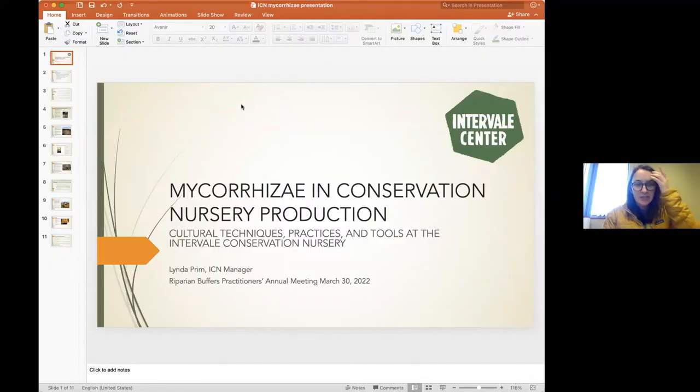Moving on to our last presentation: Linda Prim, the Intervale Conservation Nursery Manager. I'm going to talk today about some cultural techniques, practices, and tools — including mycorrhizae — that we use at the Intervale Conservation Nursery. My background is as an organic and regenerative agriculturalist, and I'm bringing some of that experience to looking at our nursery systems. What I'm going to talk about is experimental — last year was the first year we began putting the system together, and 2022 will be our first season actually implementing all of this.